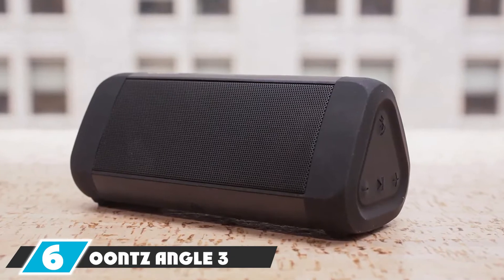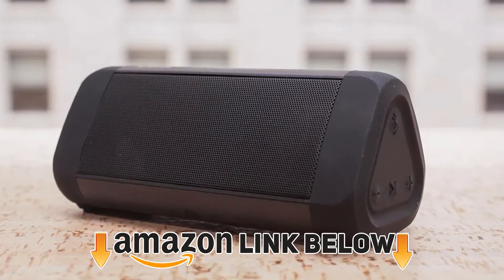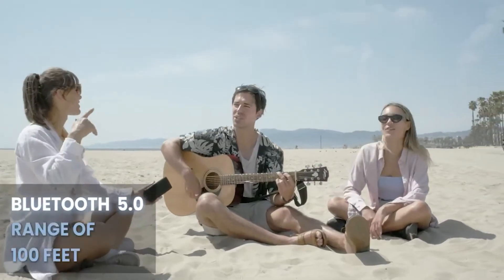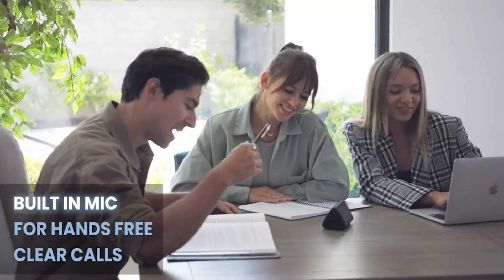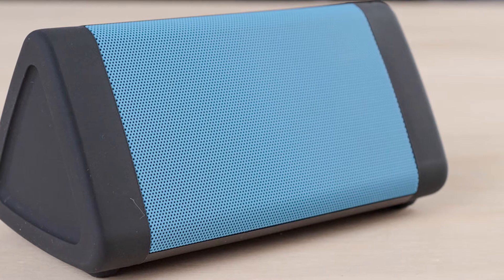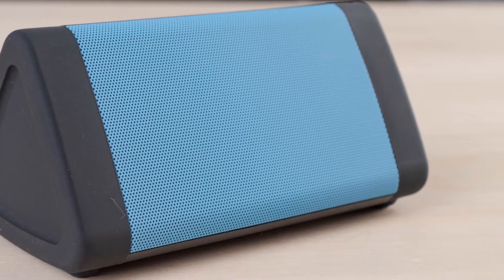The number six position is dominated by the Oontz Angle 3, third generation Bluetooth portable speaker by Cambridge SoundWorks. This is a pretty special speaker at a very affordable budget, because you can pair two of these with each other using the True Wireless Stereo feature to enjoy better sound with enhanced clarity. In this little speaker, 10-plus watts of power is delivered by the amplifier, which produces a louder sound.